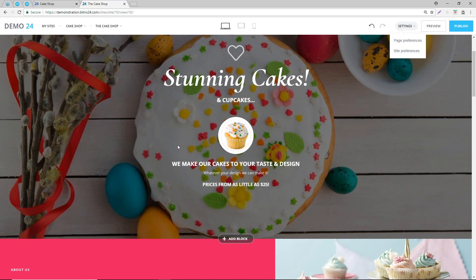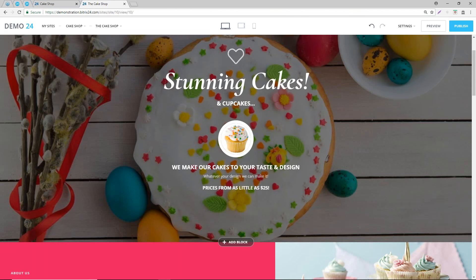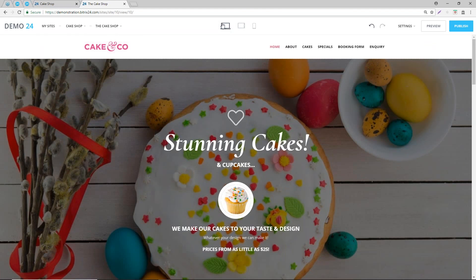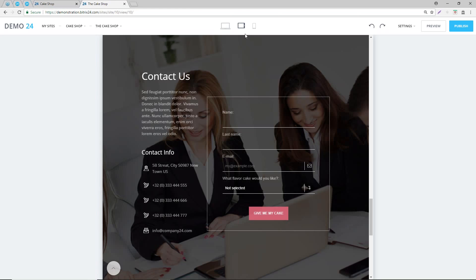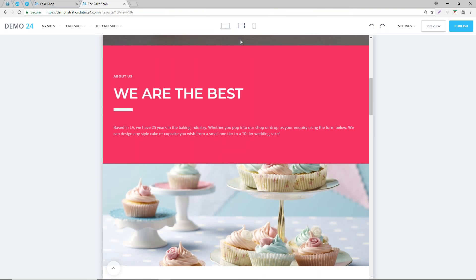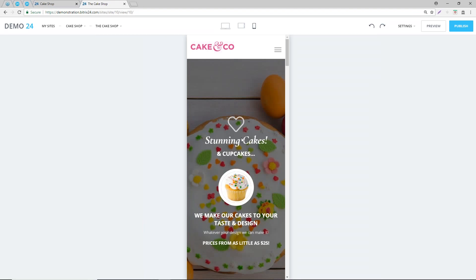The final point to mention on the setup of sites is the importance of displaying websites on different devices. At the top you can see we're currently viewing on a laptop or desktop version. We can switch to see what it looks like on an iPad, and then also on a mobile - we have a nice menu and logo. The good thing is all templates inside Bitrix are responsive, so you don't need to worry about any coding to make them responsive.